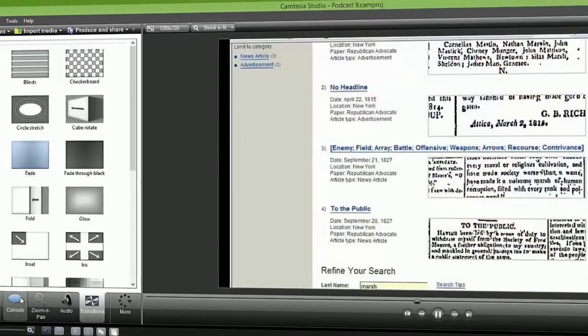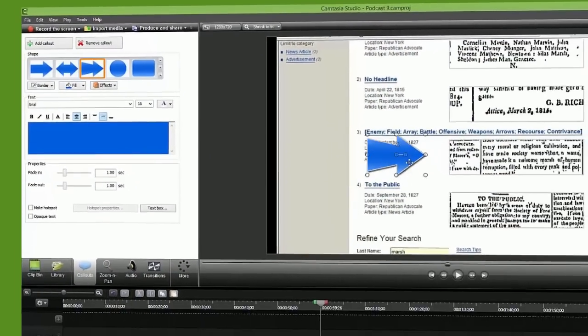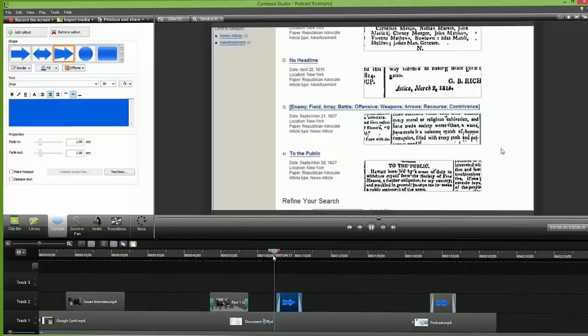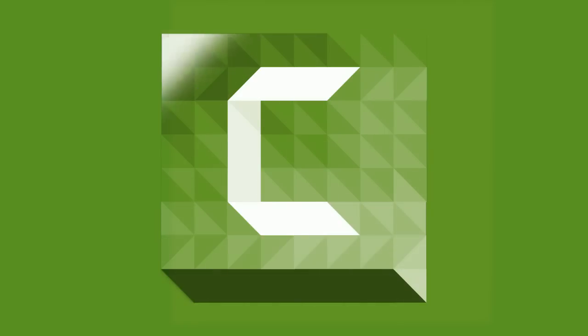Show your ideas, spread the word, or just share knowledge with a video. From quick video demos to extensive video projects, Camtasia has all the editing tools to make the exact videos you need to get the job done.